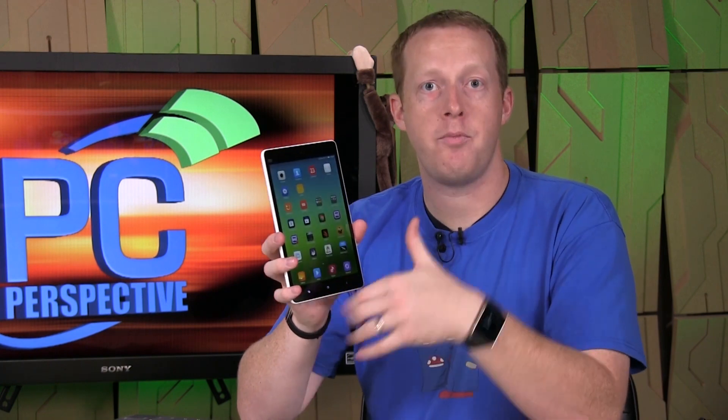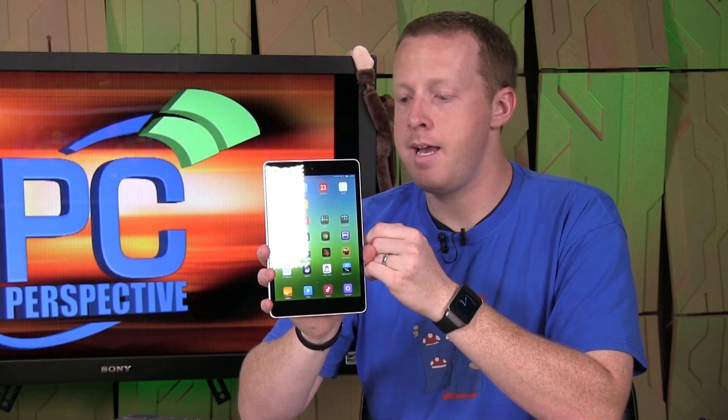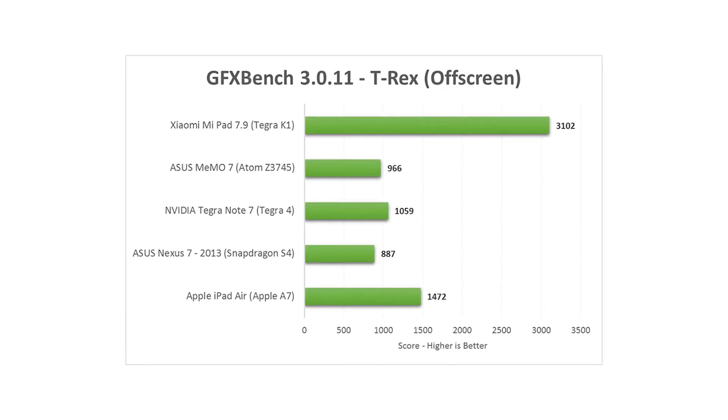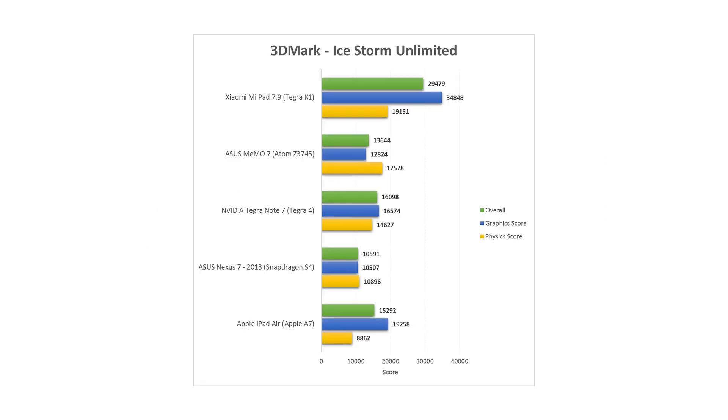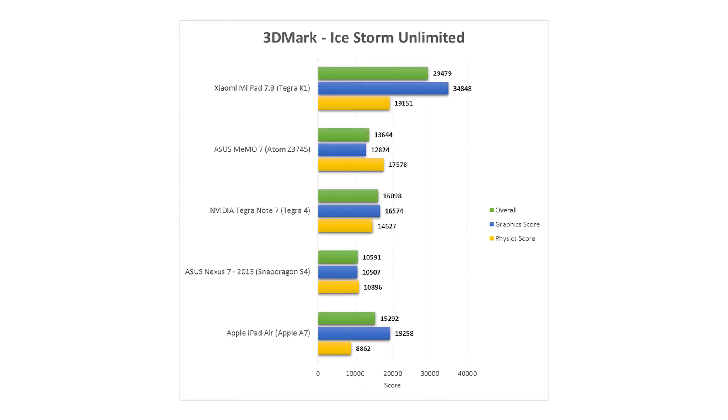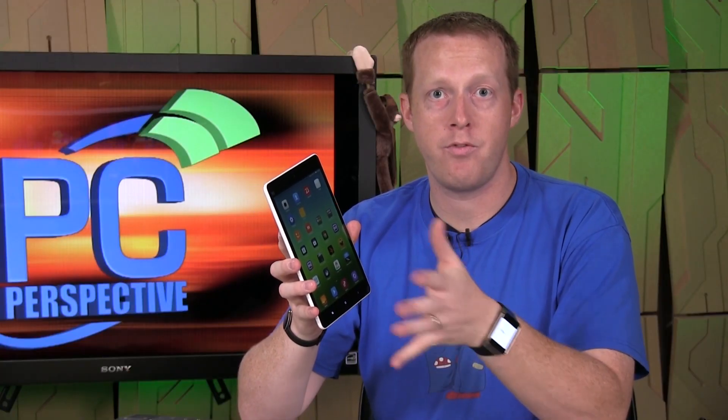The GPU performance is where things really kick up for the Xiaomi MiPad 7.9. In a couple of our tests, we saw scores that were three to four times faster than anything else out there, including the Tegra 4 and the iPad Air, which uses Apple's latest A7 SoC. Some other tests showed 40 to 60% better performance — it really depends on the specific workload. You can see all those benchmarks laid out in the full review at PCPerspective.com.